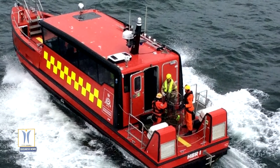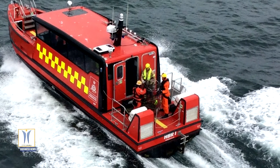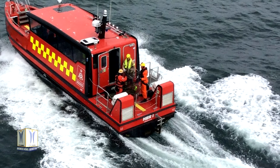Effective fire response needs to be fast and reliable, and Volvo Penta IPS ticks both those boxes. This complete and integrated propulsion system is faster, more fuel efficient, and more reliable than traditional inboard shaft installations.